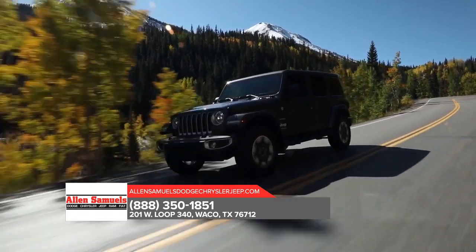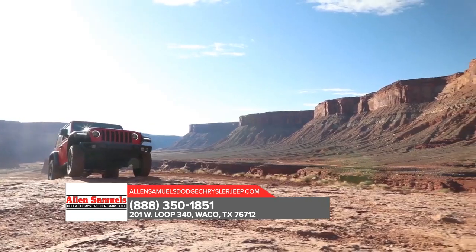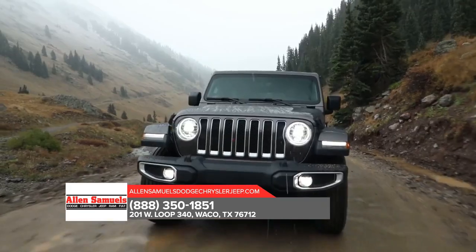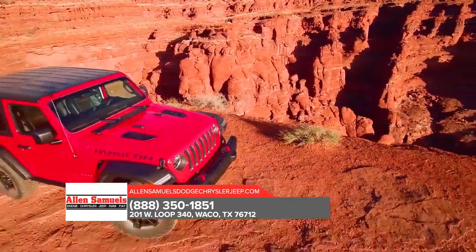Important controls are close at hand, storage areas are smartly located, and the latest Uconnect system helps keep you connected, while premium armrests and more help make every trip one to remember. This is only a small slice of the all-new Jeep Wrangler — stop by today for a test drive.